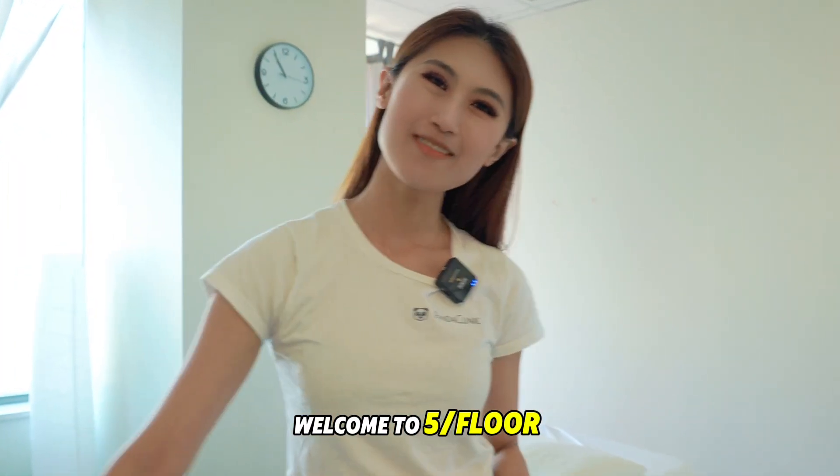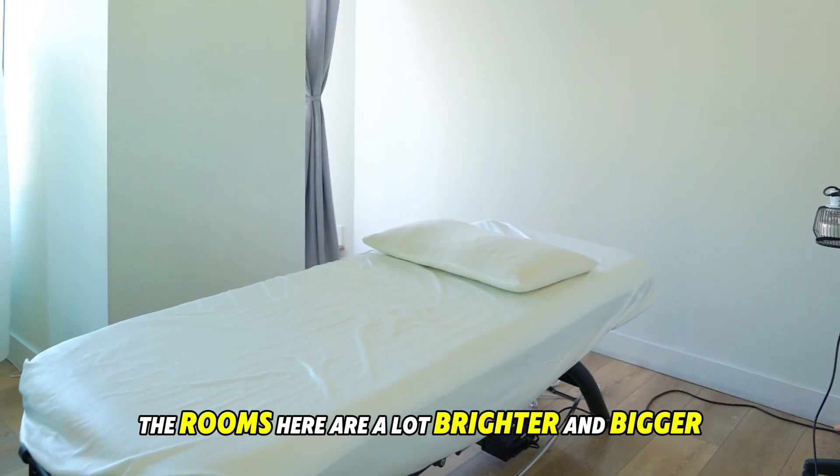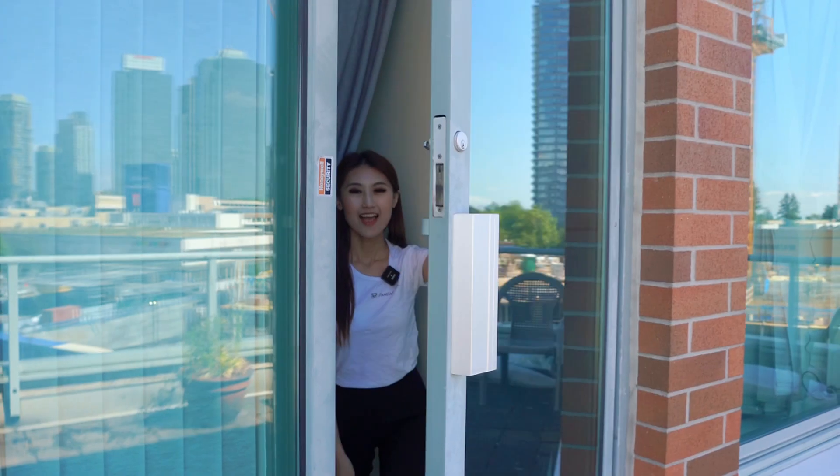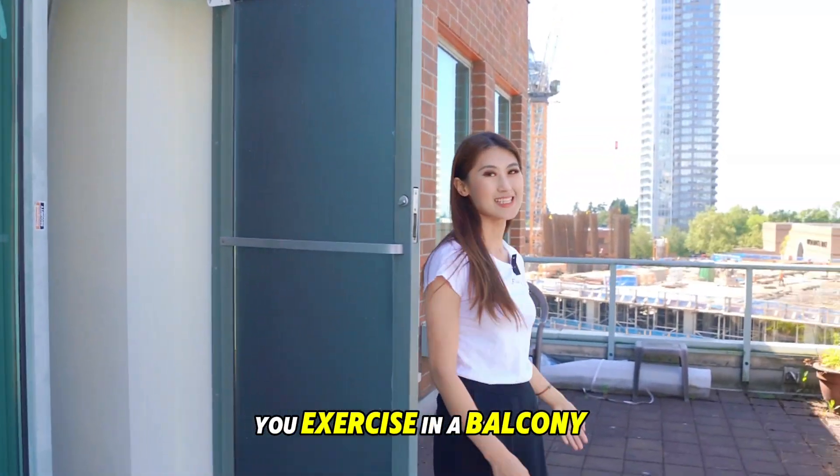Welcome to floor number five. This is where you can find our physiotherapist and acupuncturist. As you can see, the rooms here are a lot brighter and bigger. Just don't be surprised if you see the physiotherapist teaching you exercises on the balcony.